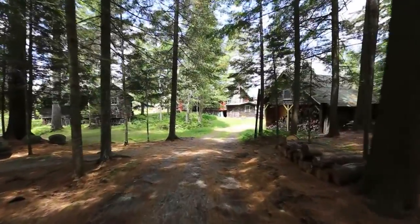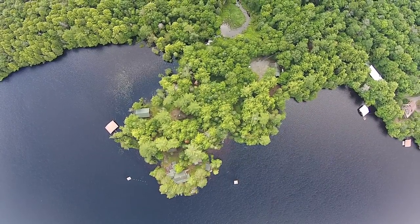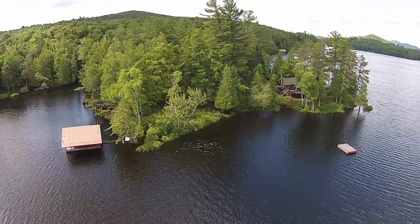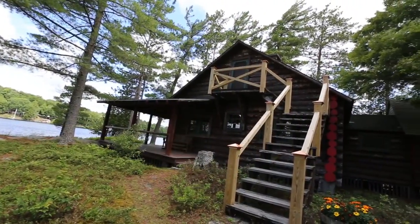Where the road ends is where this Adirondack Great Camp begins. Located at the end of the last lake access road on the eastern shore of Long Lake, it is a location and series of structures that would make wilderness activist Bob Marshall and Great Camp designer William West Durant proud.